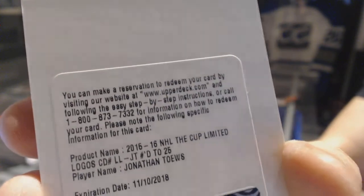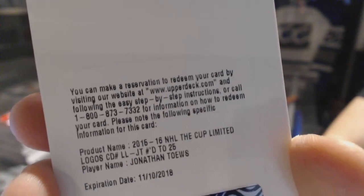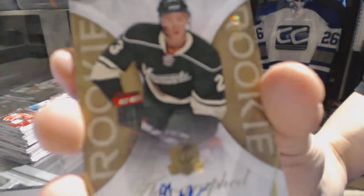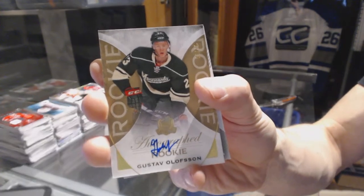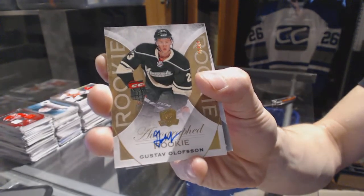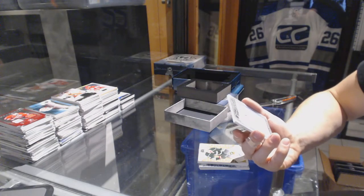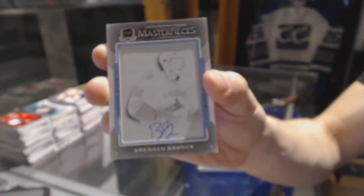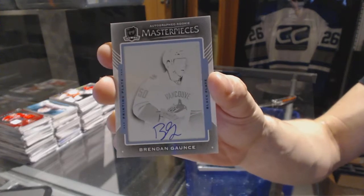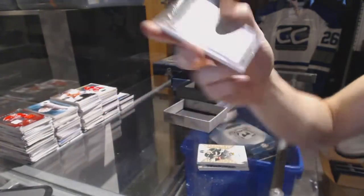Limited Logos short print out of 25 for the Hawks, Jonathan Toews. Gold rookie autograph number 2 of 36 for the Minnesota Wild, Gustav Olofsson. And an autographed rookie masterpieces one-of-one black printing plate from SP Authentic for the Vancouver Canucks, Brendan Gaunce.